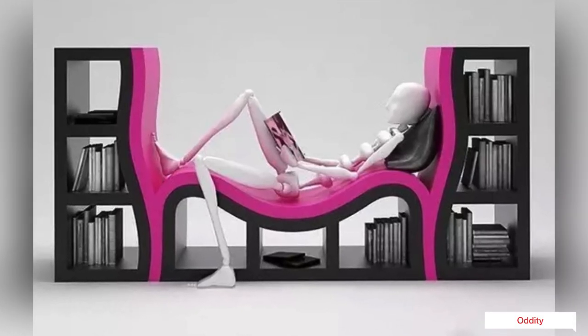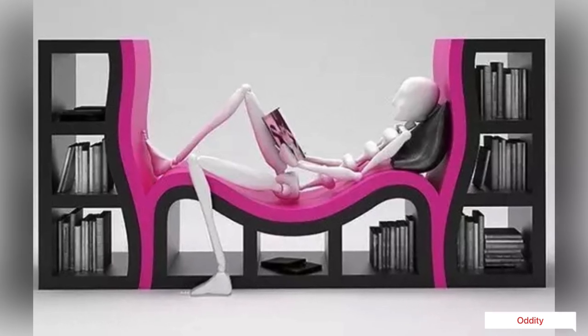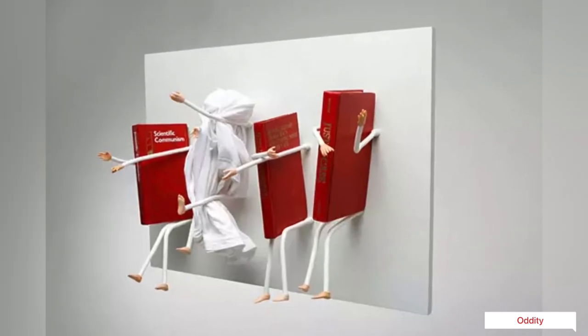This cluster examines some of the unique modern bookshelves that have surfaced from around the world. A bookcase that embraces your books.